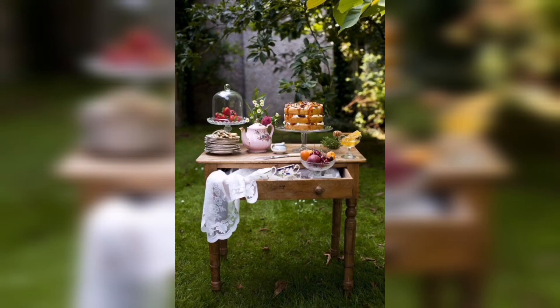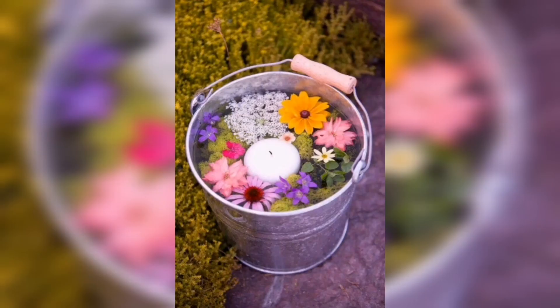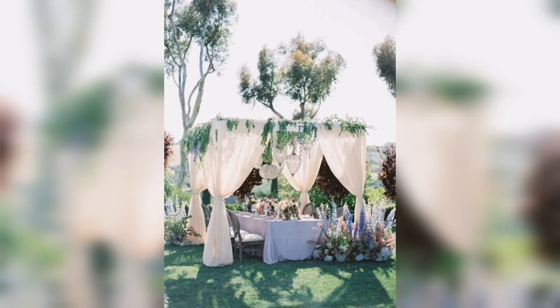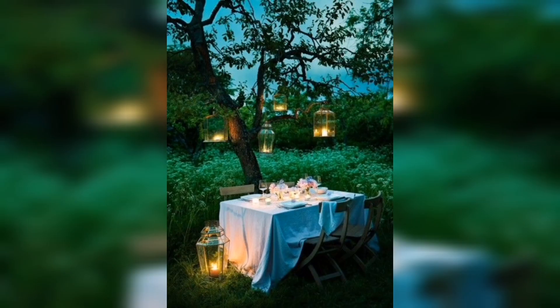Follow us as we reveal the secrets behind creating a captivating floral arch, serving as a gateway to an otherworldly celebration. Marvel at hanging baskets overflowing with lush greenery, cascading like emerald waterfalls from above. See how they breathe life into every corner, infusing the air with refreshing touches of nature's embrace.